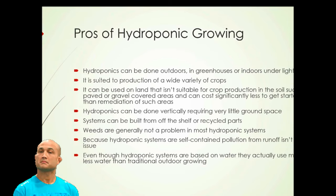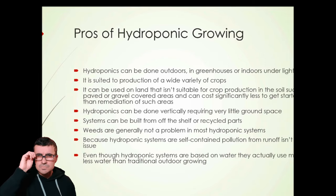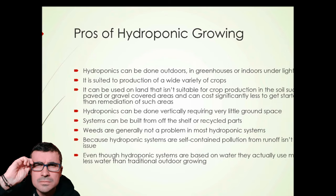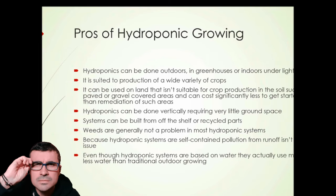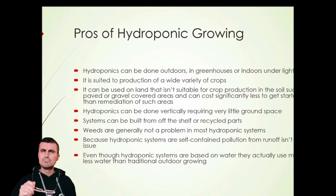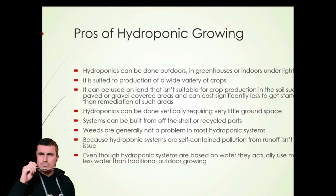What are some of the positive aspects of hydroponic growing? Hydroponics can be done outdoors, in greenhouses, or indoors under lights. It's suited to the production of a wide variety of crops. Perhaps one of the more important aspects is it can be used on land that isn't suitable for crop production in soil, such as paved or gravel-covered areas.